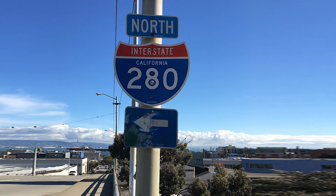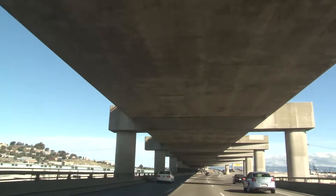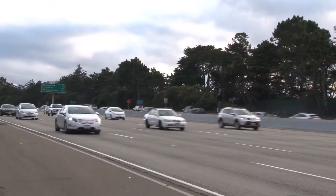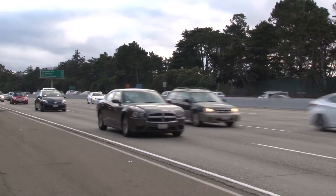I-280 is an essential section of infrastructure for many Californians. This critical thoroughfare carries over 65,000 vehicles per day into and out of downtown San Francisco. The bridge has been serving the public for over 50 years since its completion in 1964. But like most things, time, age, and fatigue have taken their toll upon this structure.